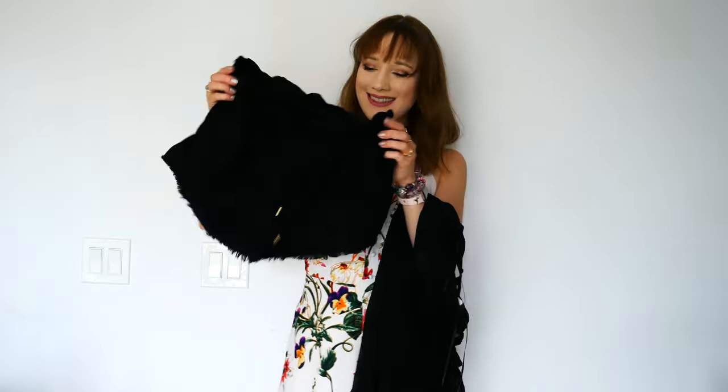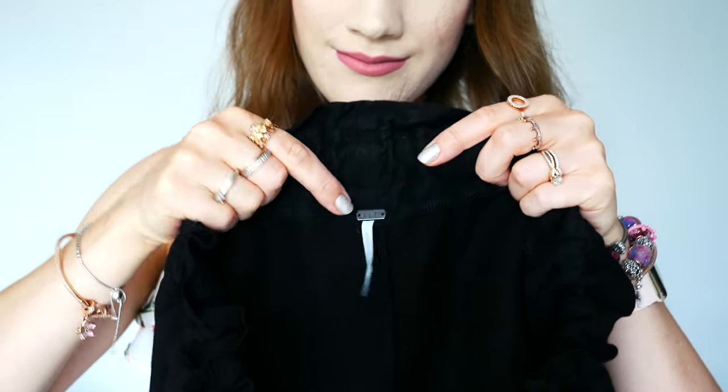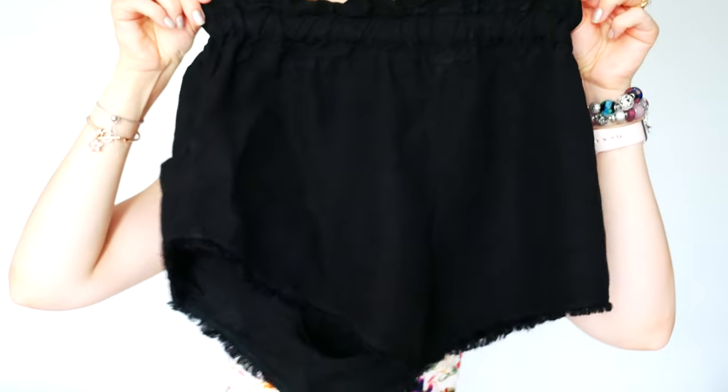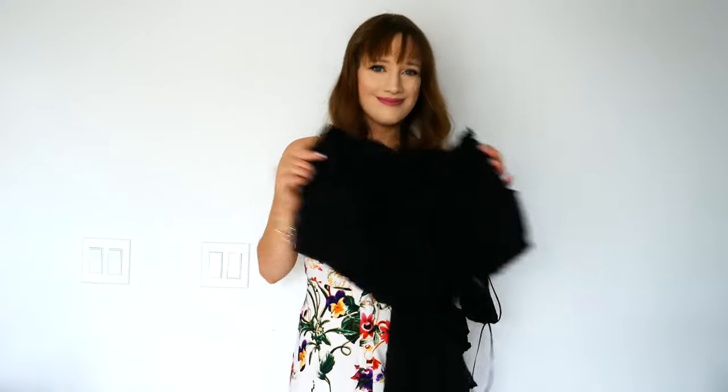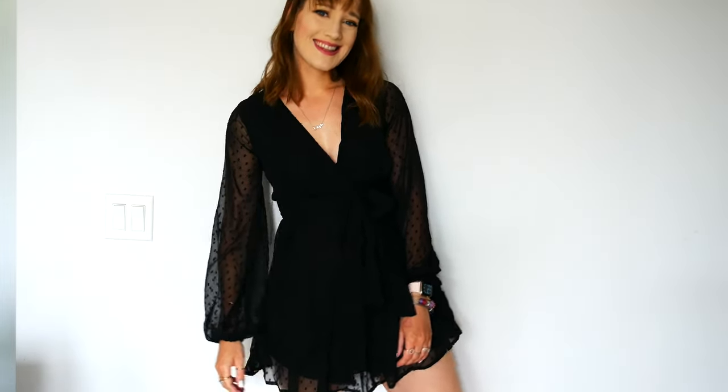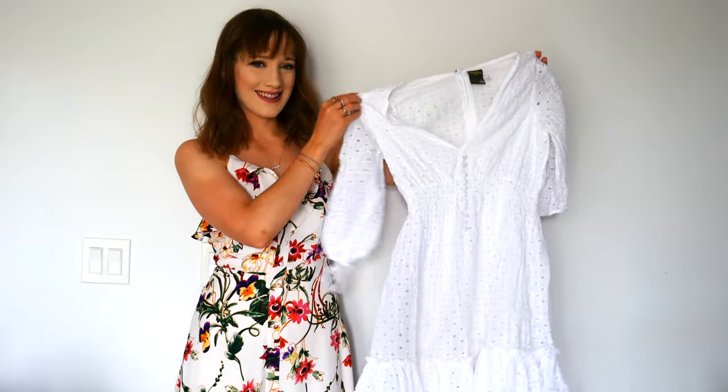The only con was that it was really short. It's a tiered dress with a ruffled hem detail, but just a little too short. At Marshall's and Winners they often get clothing items that didn't sell or have minor flaws, and I'm wondering if that's why this dress ended up there — I'm 5'2" and it was short on me. What I did was find a pair of black shorts at Marshall's and that helped so much. I then paired this dress with the green bag and the black heels.